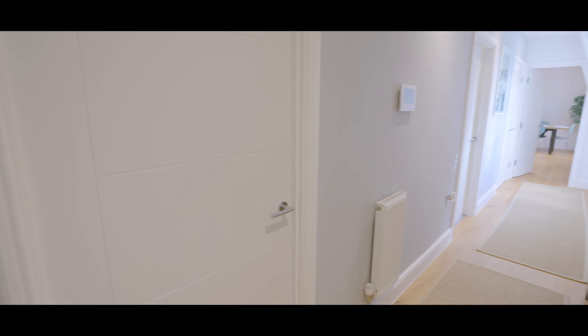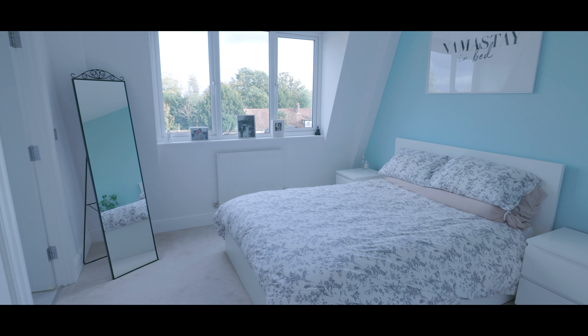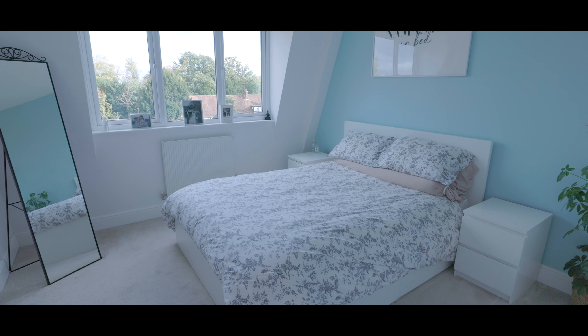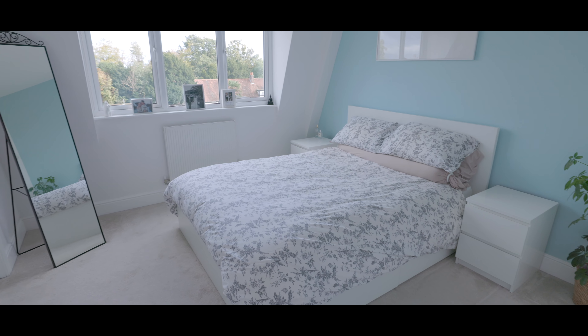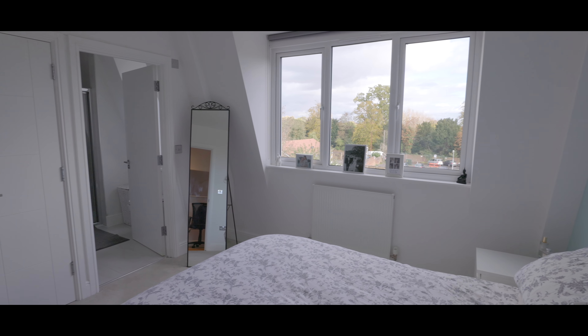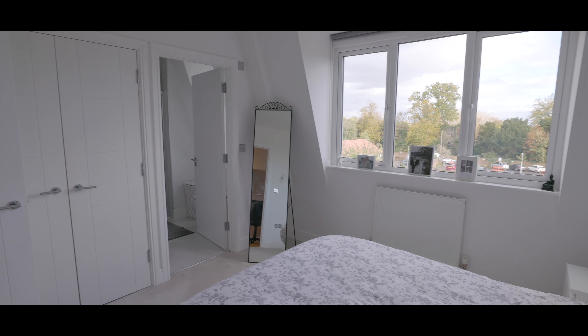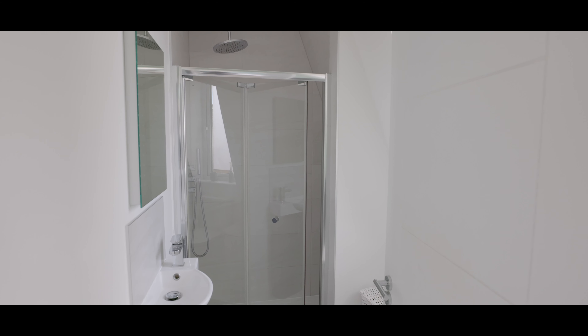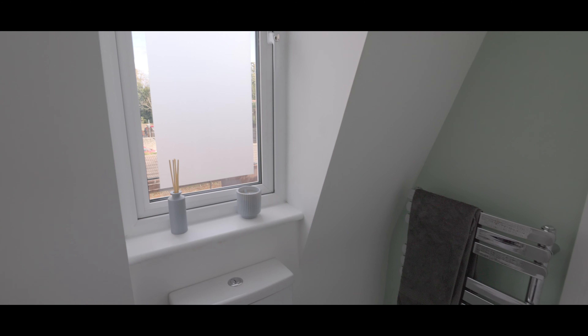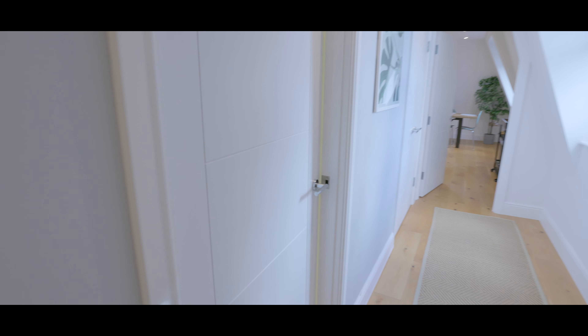Next door, the master bedroom is a good sized double with space for a king size bed, fitted storage, carpet to flooring, plenty of space for additional wardrobes and an en suite shower room. The en suite features a low level WC, hand wash basin with mixer tap, built in shower cubicle, heated towel rail and window to the side aspect.